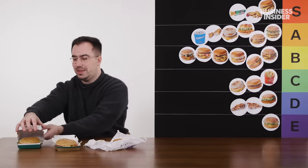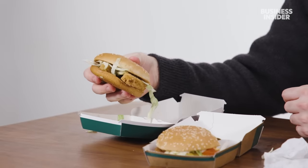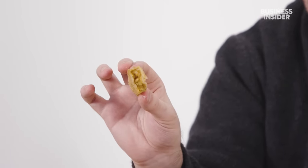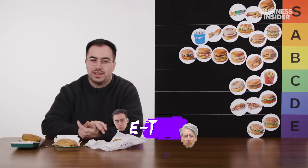Then we have the Veggie Deluxe. I don't know what is deluxe about this burger — you have a bun, lettuce, mayo, and then two of their veggie dippers. These are terrible. It's like a few different beans and vegetables and herbs mixed up with a pesto type sauce. That's another E tier. I'm sorry to the Veggie Deluxe — actually, I'm not very sorry. It's bad.